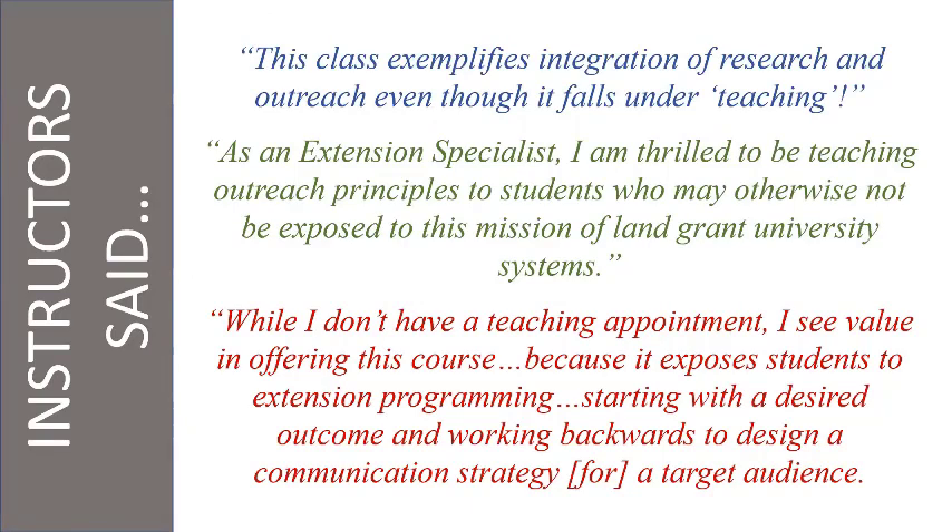Instructor feedback highlighted that the class exemplifies integration of research and outreach, even though it technically falls under teaching and most of us don't have teaching appointments. As extension specialists, it's been really satisfying to teach outreach principles to students who may not otherwise ever encounter that — they're probably working for research and teaching faculty and may never really get exposed to extension as part of the land grant university system. I see value in offering the course because it exposes students to extension programming and forces them to think through the process: what's our desired outcome, and how do we work backwards to design a program that achieves it?